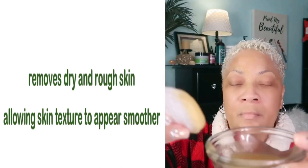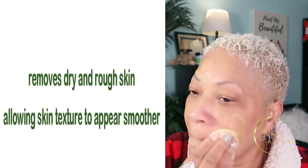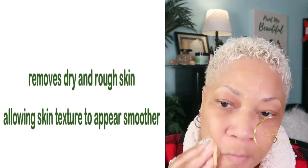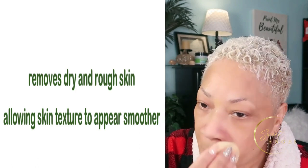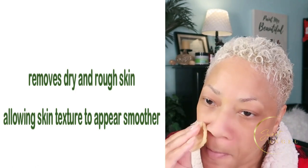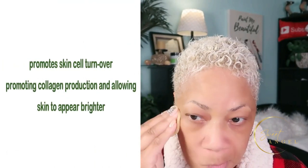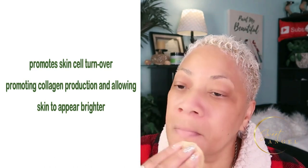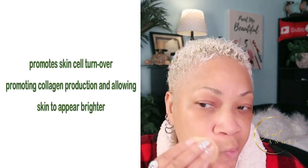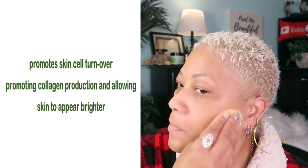What exfoliation is going to do for you is remove dry and rough skin, and also allow your skin texture to appear smoother. Isn't that something you'd definitely want? Not only that, when you use the right ingredients to exfoliate your skin, it's going to help promote skin cell turnover, promoting collagen production and allowing your skin to appear brighter — absolutely brighter.